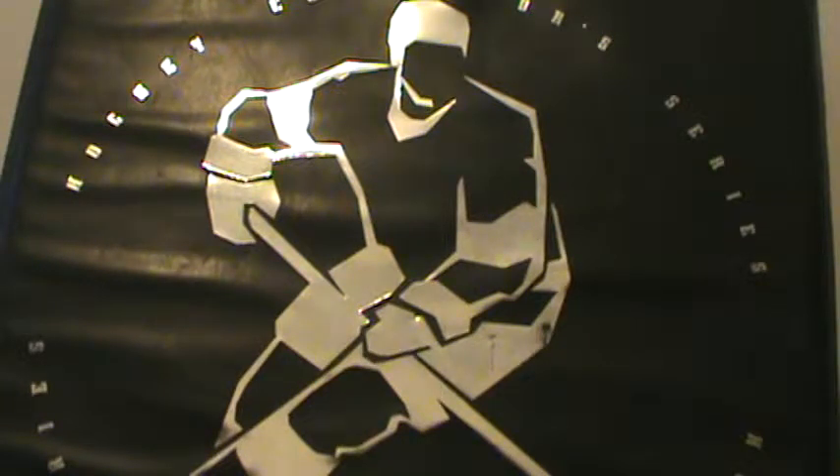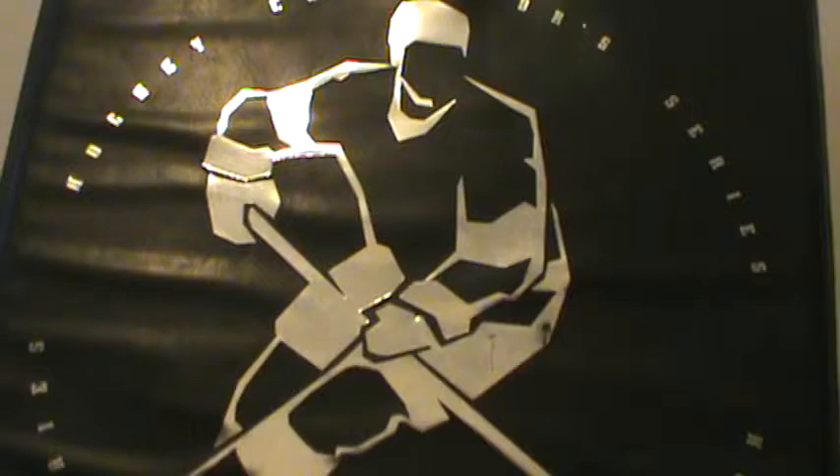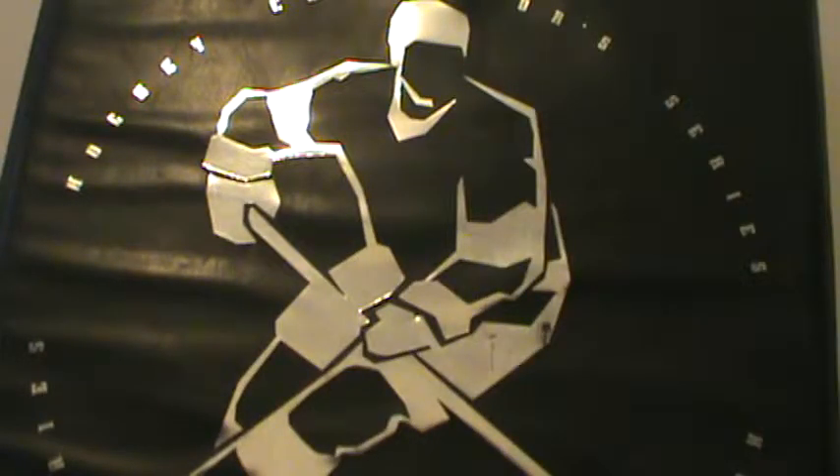A great trader — I recommend him. So the first card is a 2010-11 SP Authentic Holo FX Ryan Miller. The next is a 2010-11/12 Panini die-cut ruby die-cut Ryan Miller.